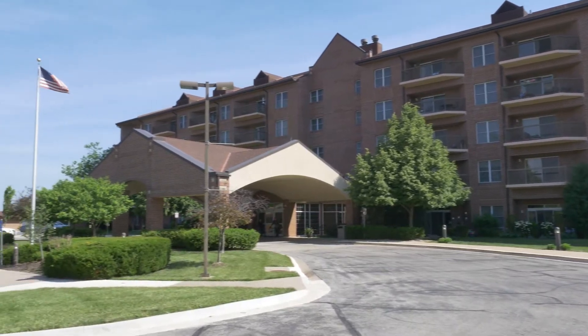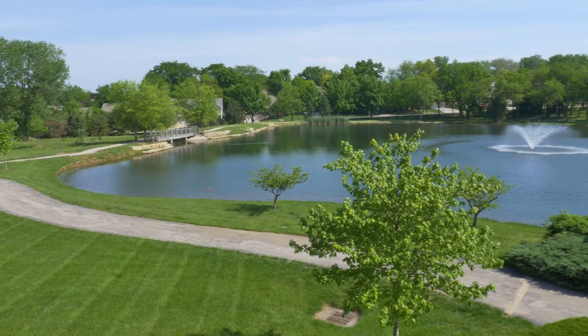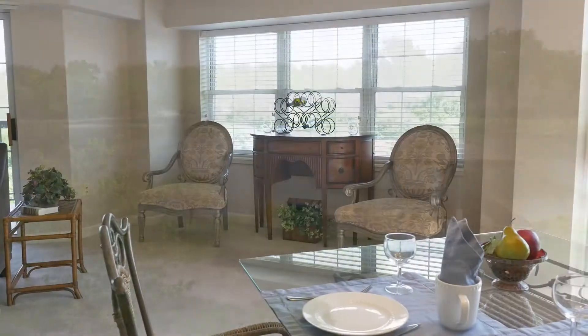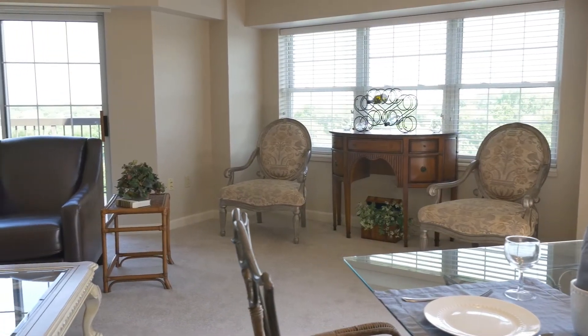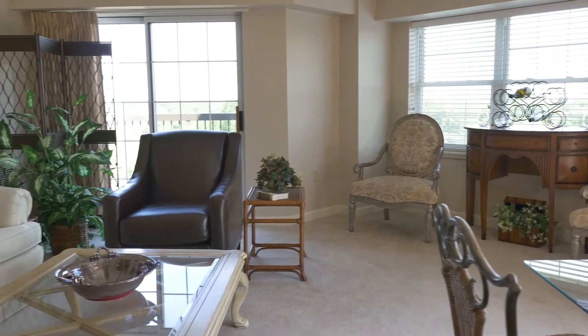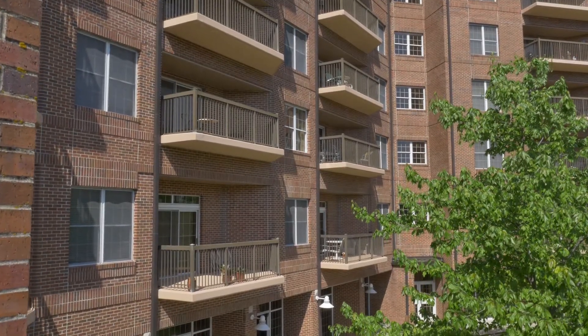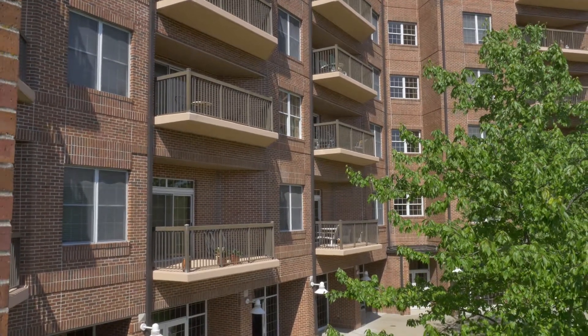North Point is a nature lover's paradise with its three-acre stocked lake, walking trail, and broad vistas. All of the homes in this well-built five-story apartment building are open and modern. The building is made of concrete and steel, so it's safe in harsh weather and quiet to provide you privacy.